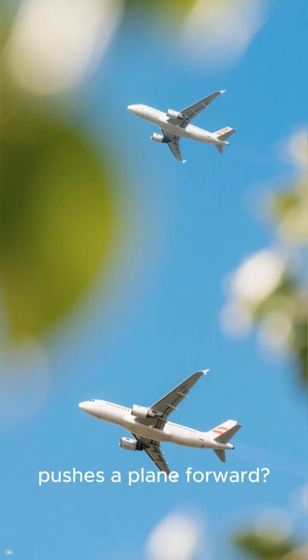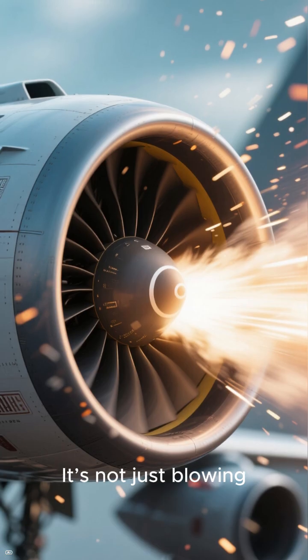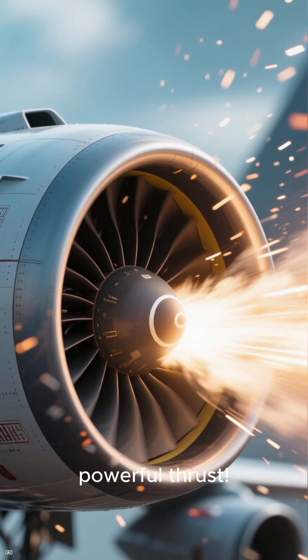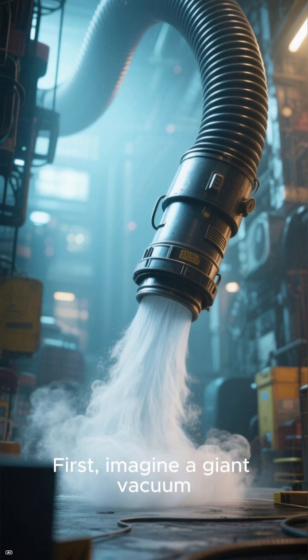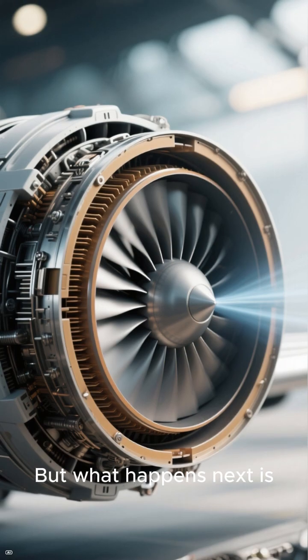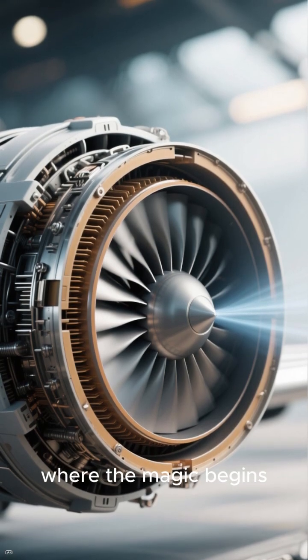Ever wondered how a jet engine actually pushes a plane forward? It's not just blowing air like a fan. There's a wild secret behind that powerful thrust. First, imagine a giant vacuum gulping in air at the front. But what happens next is where the magic begins.